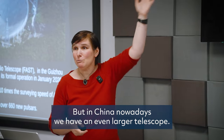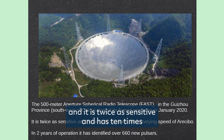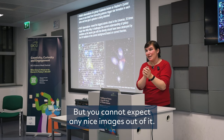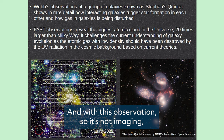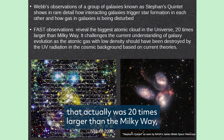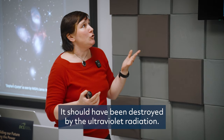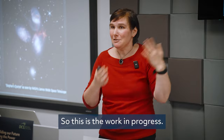In China nowadays we have an even larger telescope: the 500-meter FAST, which is twice as sensitive and has 10 times the surveying speed compared to Arecibo. You cannot expect nice images out of it, but a lot of information is extracted. FAST found the biggest atomic cloud in the universe — 20 times larger than the Milky Way — and it is challenging our current understanding of galaxy evolution, since atomic gas at low density should have been destroyed by UV ultraviolet radiation. So again, this is work in progress.